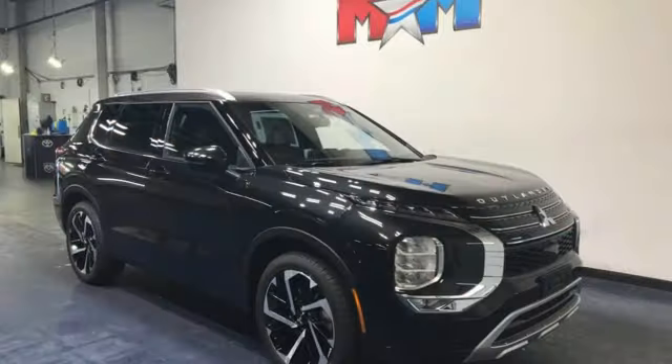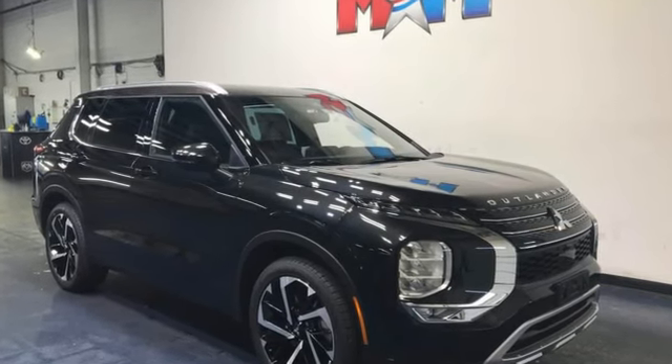Find your own lane in this Mitsubishi. Driving is believing. Test drive it today.